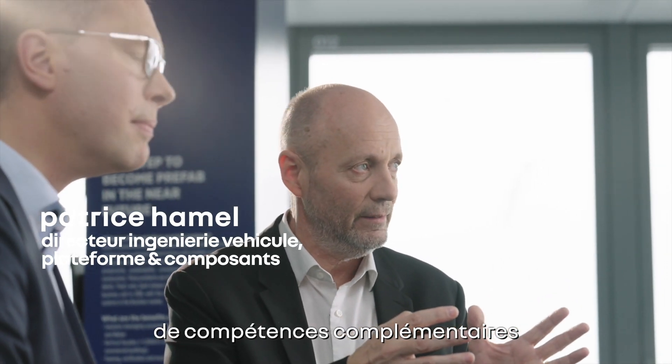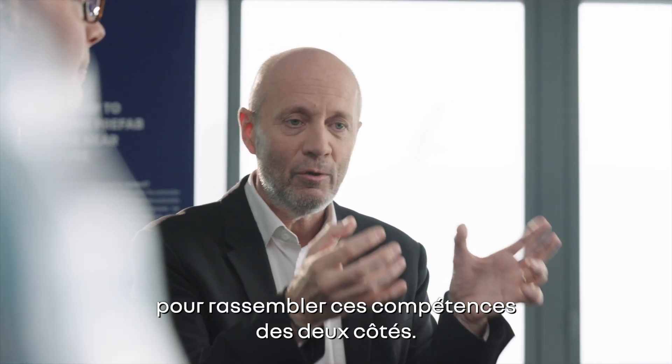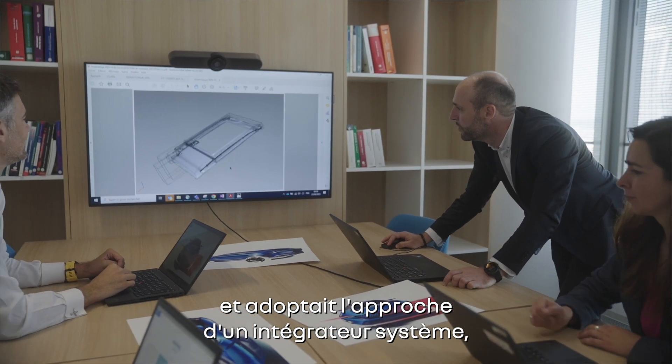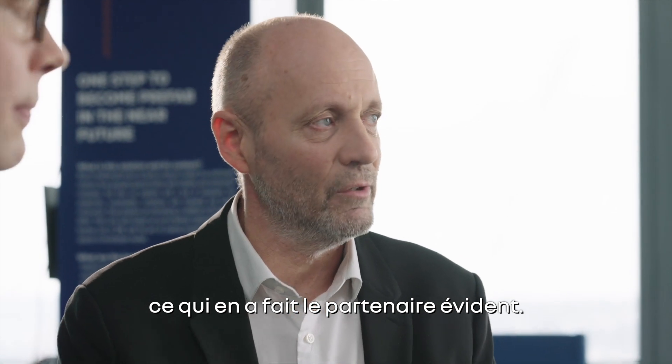We needed complementary skills in order to have a combined organisation combining skills on both sides. Saint-Gobain had the right technologies, Saint-Gobain had the approach of being a system integrator, so Saint-Gobain was the obvious partner.